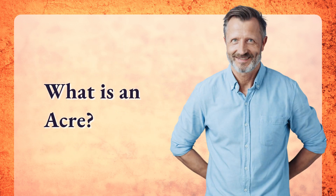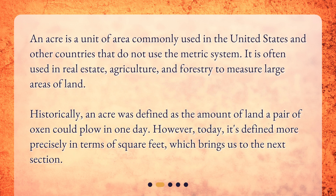What is an acre? An acre is a unit of area commonly used in the United States and other countries that do not use the metric system. It is often used in real estate, agriculture, and forestry to measure large areas of land. Historically, an acre was defined as the amount of land a pair of oxen could plow in one day. However, today it's defined more precisely in terms of square feet, which brings us to the next section.